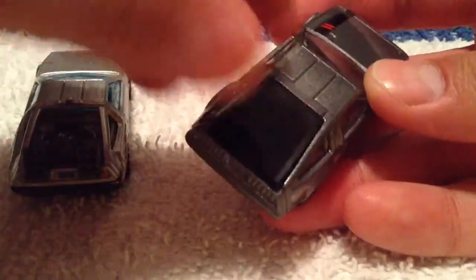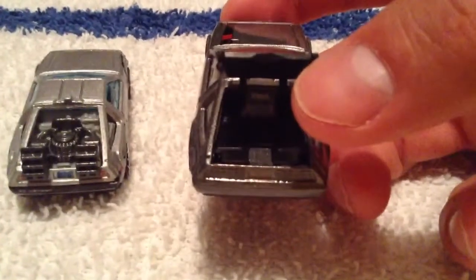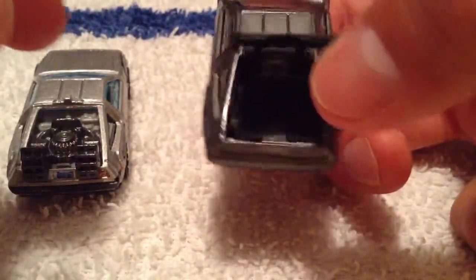Just in case you didn't know already — I didn't know till somebody told me — this thing opens up. Almost snapped it off, but there you go. Kind of a nice feature. Nothing much going on in there, but it's a nice bonus.